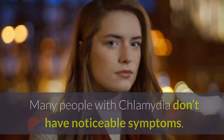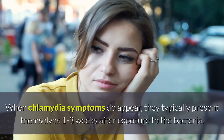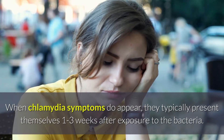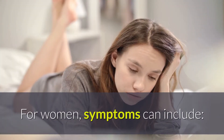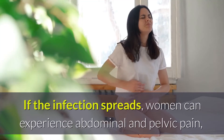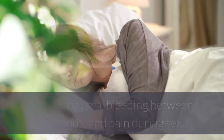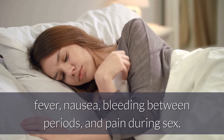Symptoms of Chlamydia. Many people with Chlamydia don't have noticeable symptoms. When Chlamydia symptoms do appear, they typically present themselves 1 to 3 weeks after exposure to the bacteria. For women, symptoms can include abnormal vaginal discharge, painful or burning sensation during urination. If the infection spreads, women can experience abdominal and pelvic pain, fever, nausea, bleeding between periods, and pain during sex.